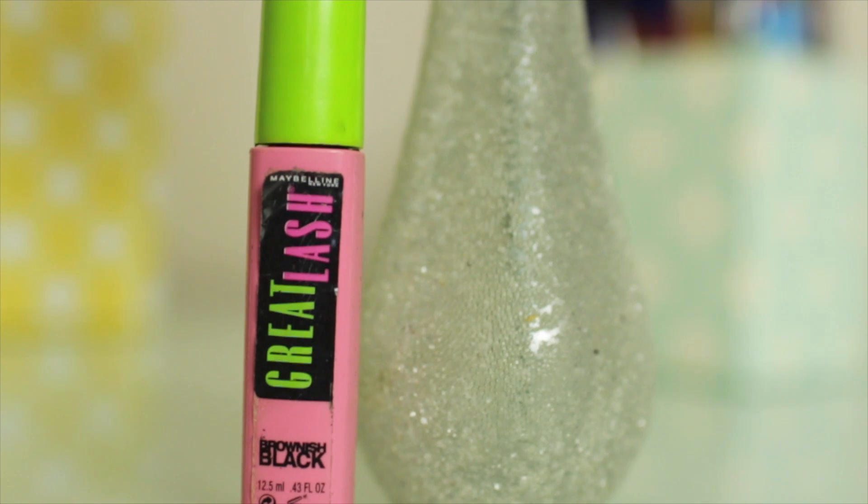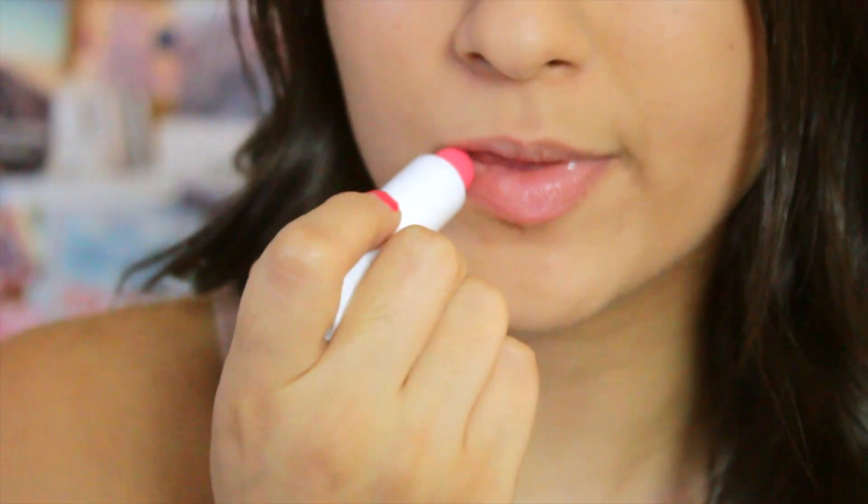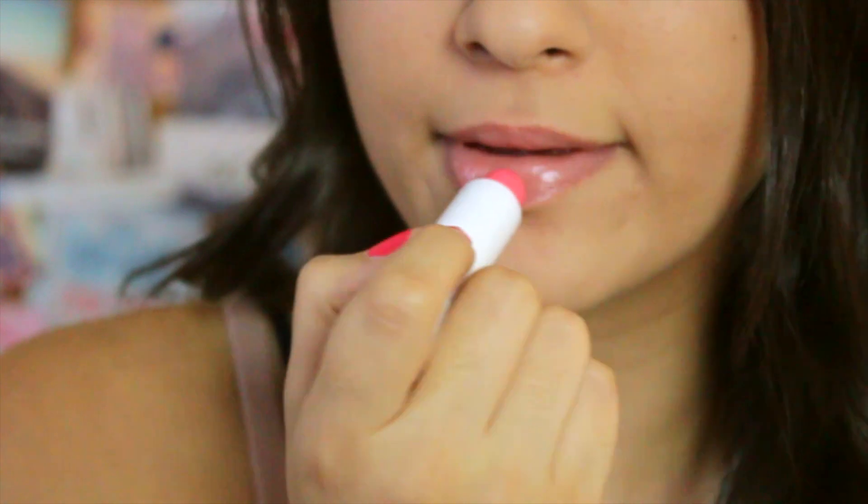My favourite natural mascara is The Great Lash by Maybelline New York, so I'm adding a couple of coats of that to my top and bottom lashes. And to finish off my look, I'm just applying my Baby Lips Doctor Rescue lip balm in the shade Coral Crave to help add a little bit more colour to my lips.